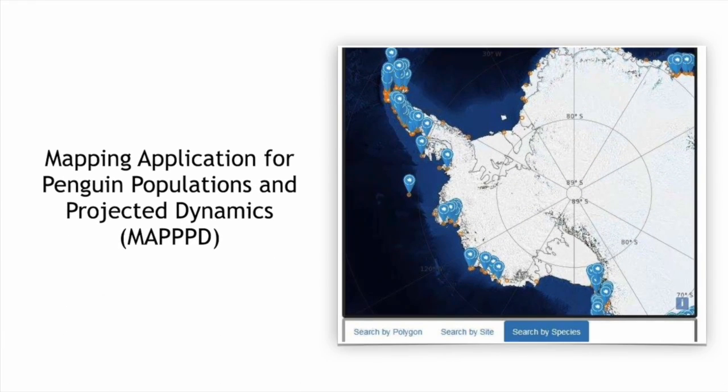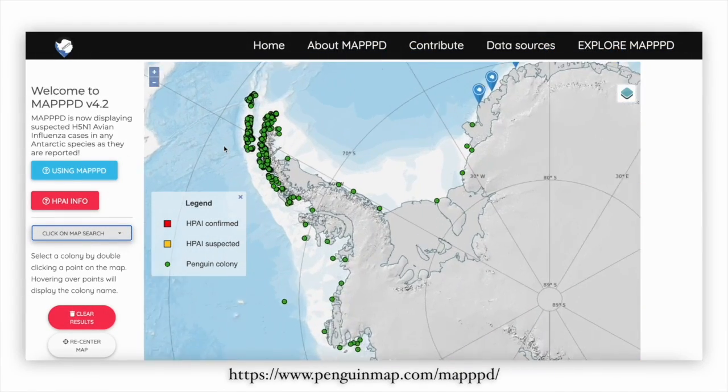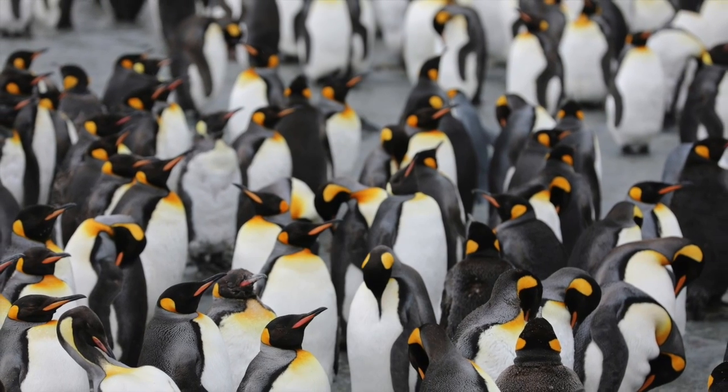We created a NASA-funded web tool called the Mapping Application for Penguin Populations and Projected Dynamics, or MAPT, which lets anyone see where Antarctica's penguin colonies are, how they're changing, and future population predictions.